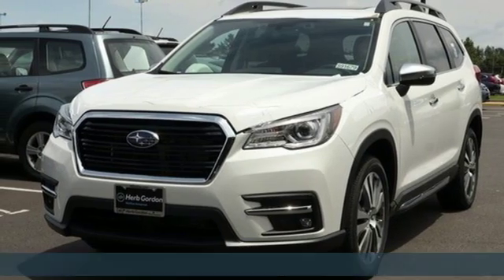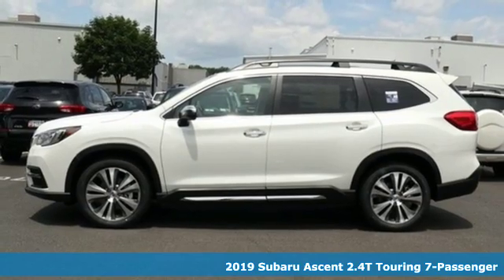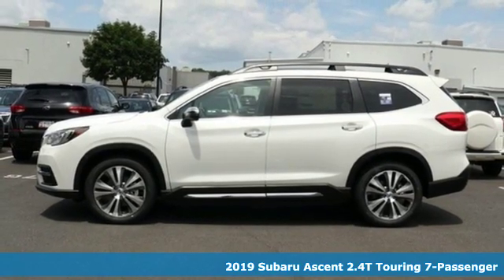Here's a new 2019 Subaru Ascent. Subaru, pass it down. It comes with the features you need and better yet, want.